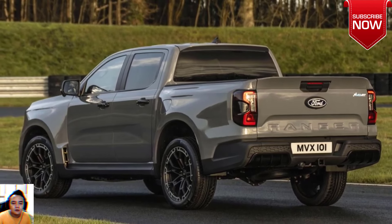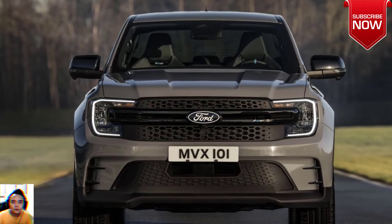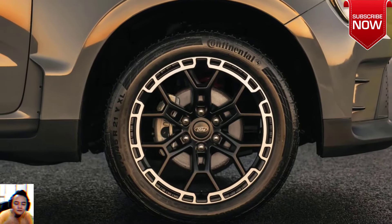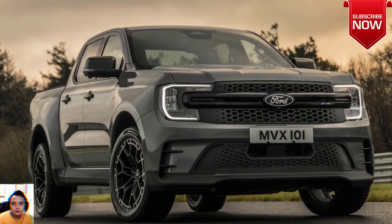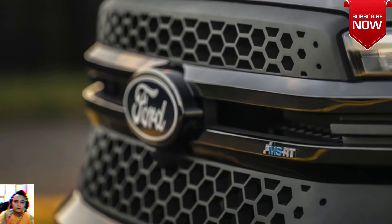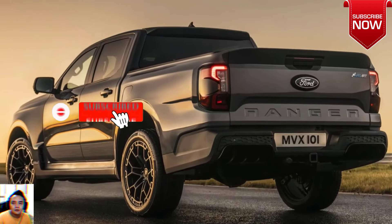The all-new Ford Ranger MSRT delivers head-turning style and powerful performance, bringing together a rugged exterior and refined cabin — zero compromise. Premium sports body styling adds to the vehicle's character from every angle. At the front, a striking bumper with an integrated splitter and a honeycomb front grille flanked by LED headlights and signature C-clamp DRL.